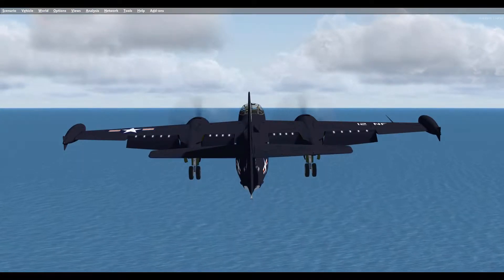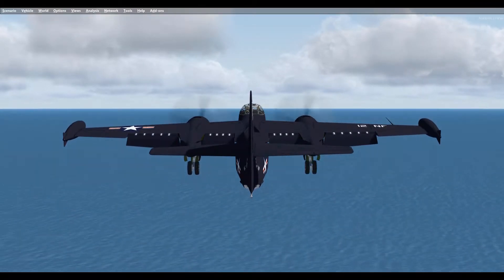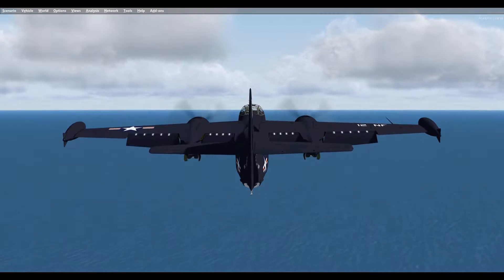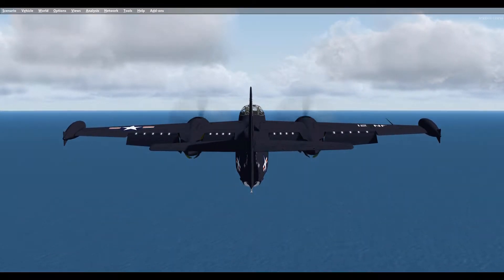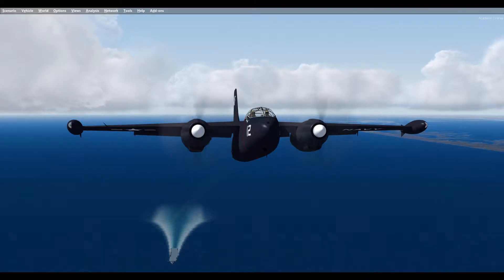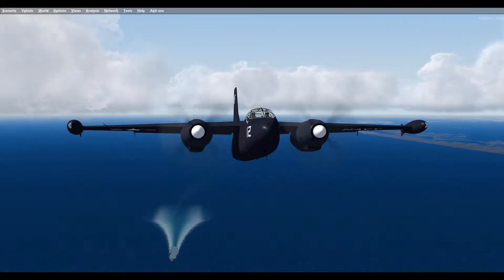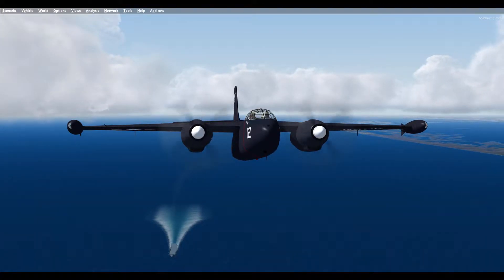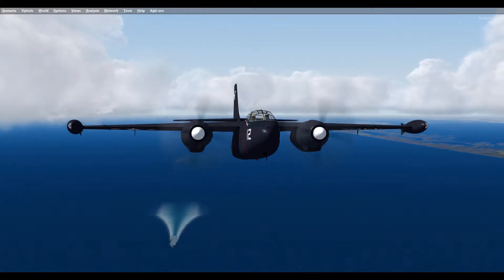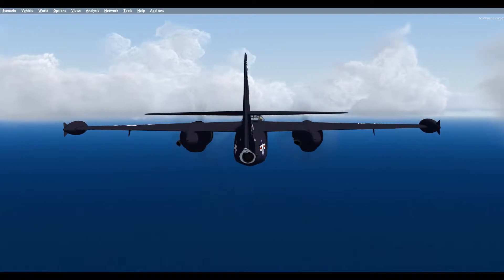The North American Savage was the largest carrier aircraft at the time, with a maximum weight of over 50,000 pounds. It was 63 feet long and almost 21 feet high, with a wingspan of more than 71 feet. The AJ had tricycle landing gear with two wheels on each main mount that folded backwards into the engine nacelles on the high-mounted wings.